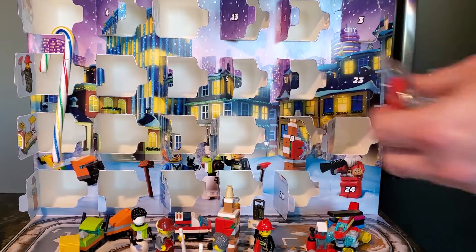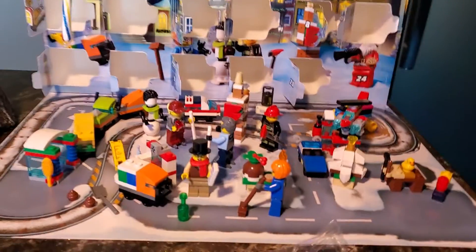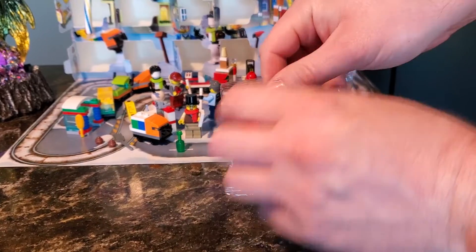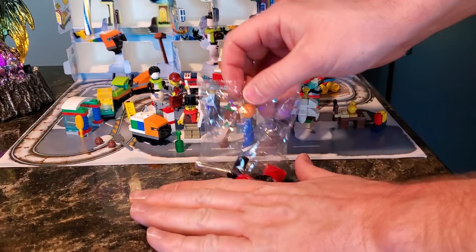Choo-choo, chugga-chugga, merry Vlogmas everybody. And actually, this is not the Vlogmas vlog, this is the Advent Calendar opening, so disregard my antics. We are going to go over this in today's vlog as well, but for now let's go ahead and dump this out and put this together.